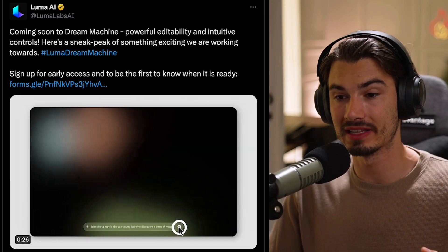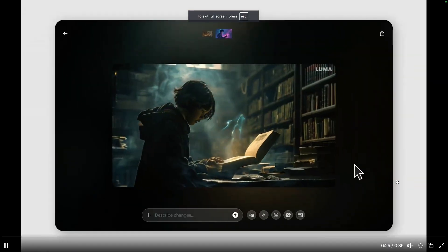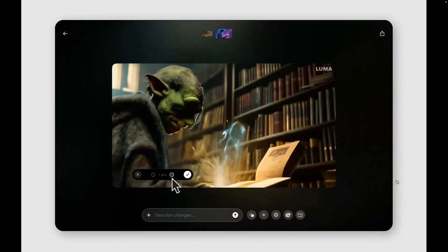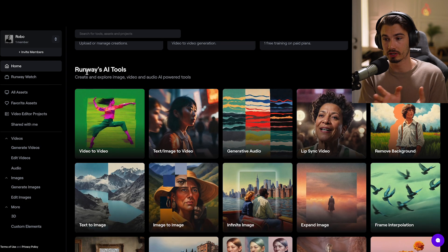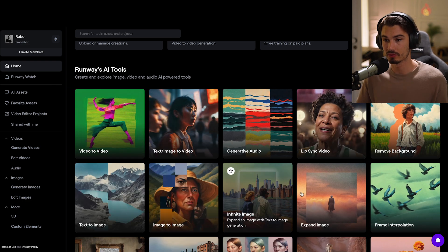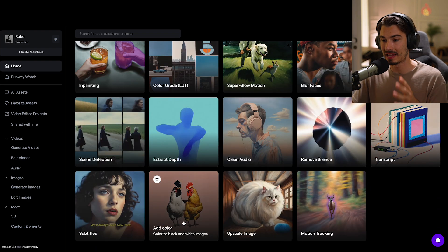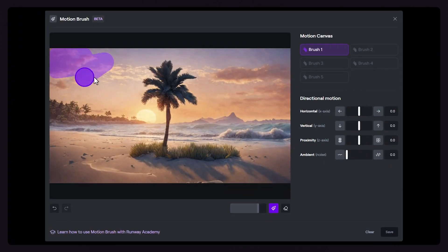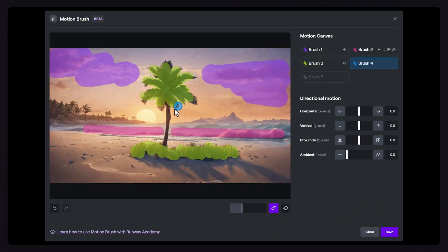To round out the Luma Labs segment, they already announced new features that will be essential — right now it's only text to video or image to video, but they announced editability: you can alter the subject, alter the style selectively without redoing the entire shot. Over time I expect Runway's Gen 2 capabilities — currently the most advanced in the consumer space — to ship to all these tools, including Dream Machine and Gen 3. Runway has been adding tool after tool: video to video, background removal, brushes to selectively animate parts of a scene, and even multiple brushes.